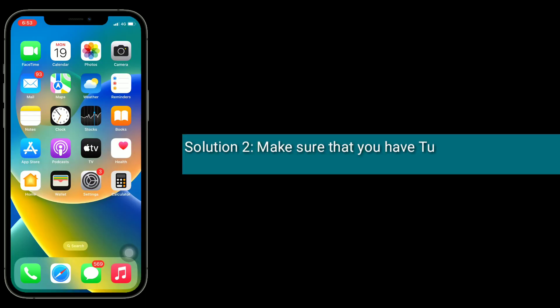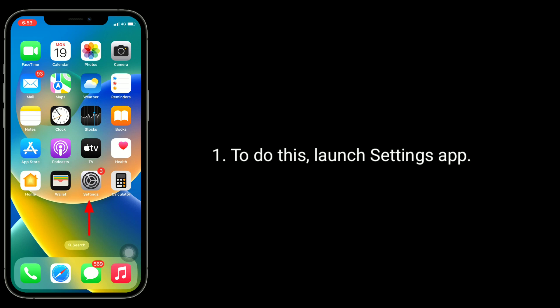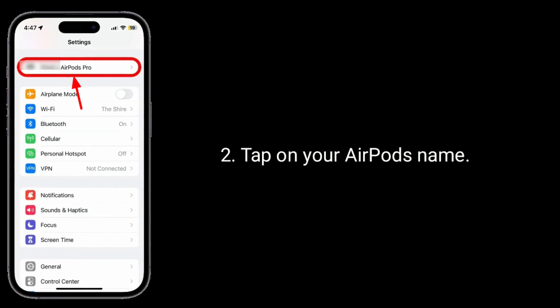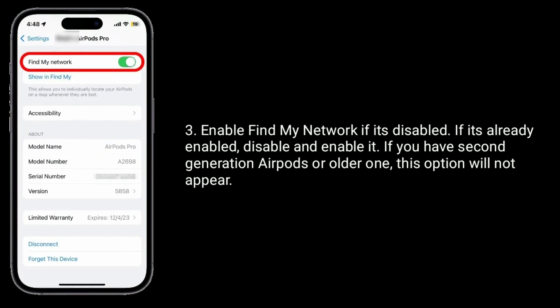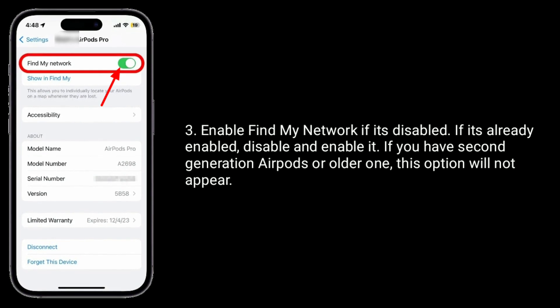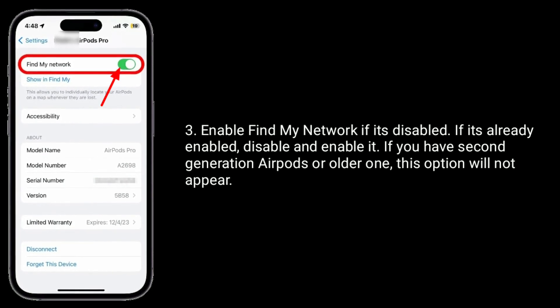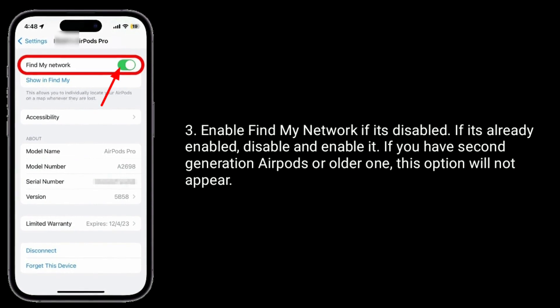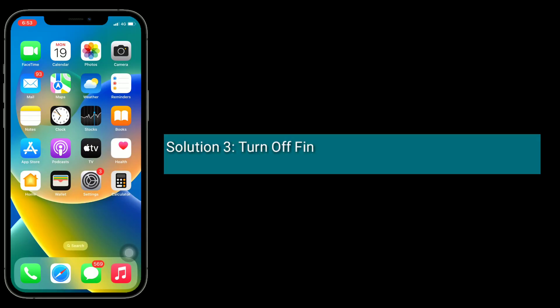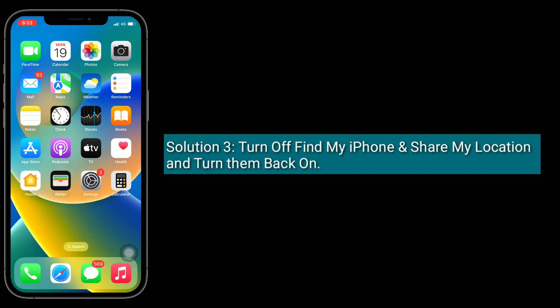The second solution is to make sure that you have turned on Find My Network. To do this, launch the Settings app and tap on your AirPods name. Enable Find My Network if it's disabled. If it's already enabled, disable and re-enable it. If you have second-generation AirPods or older, this option will not appear.